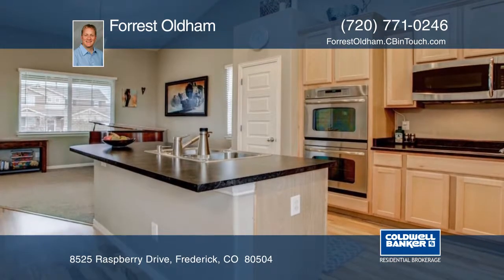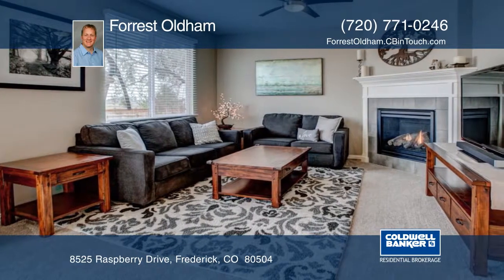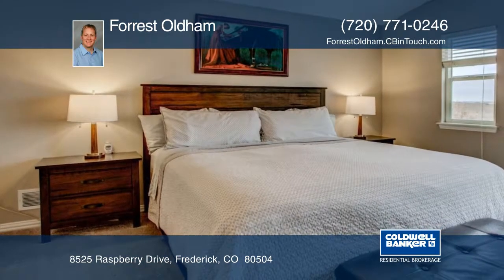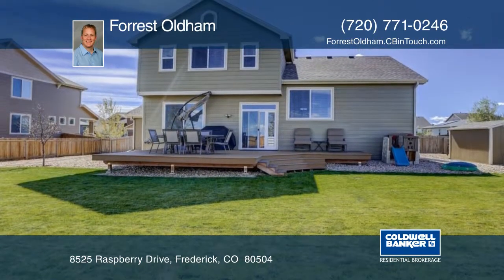The bright, open, friendly floor plan features large rooms flooded with light, a master retreat, two living room areas, a beautiful cook's delight kitchen, bedroom-level laundry, and an oversized three-car garage. This home also comes with plenty of room to grow in the basement area.